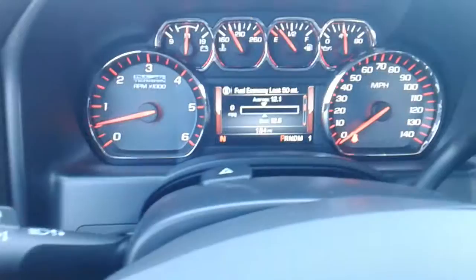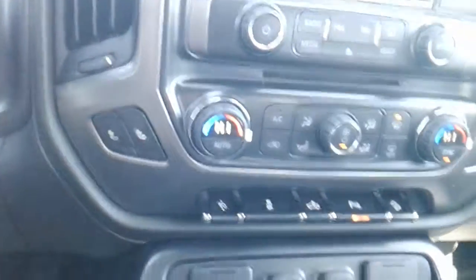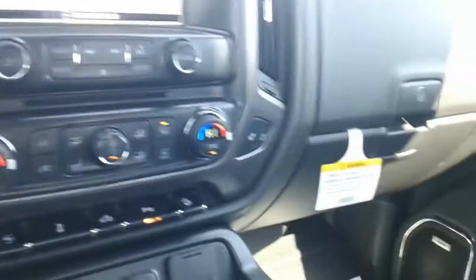Bose sound system. The vehicle's only got 164 miles on it. It's got the navigation system, adjustable pedals, park assist, and it's even got the heated seats as well.